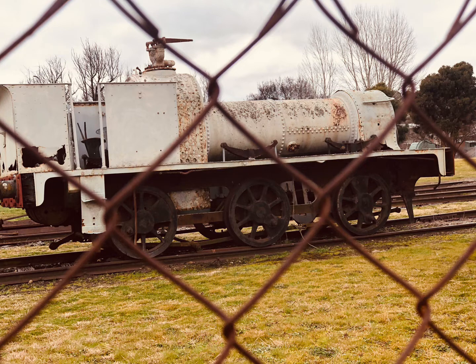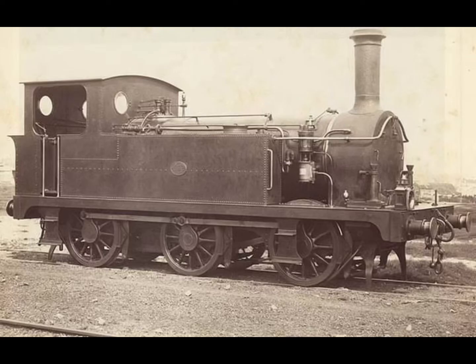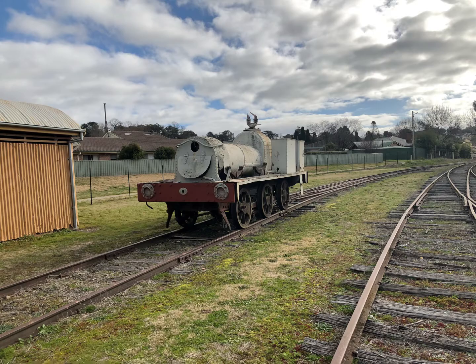He says that it's a Z18 class locomotive, and that its number is probably eight — though he did say most likely. I don't think it is, and it probably isn't, based on what my nan said.